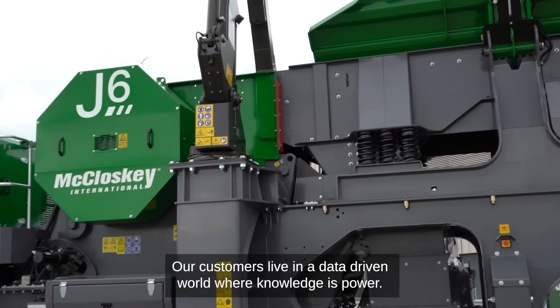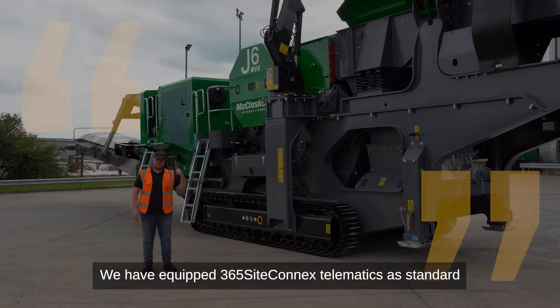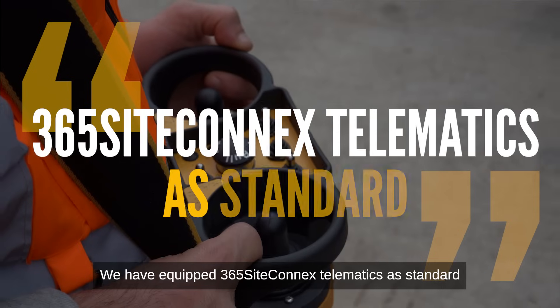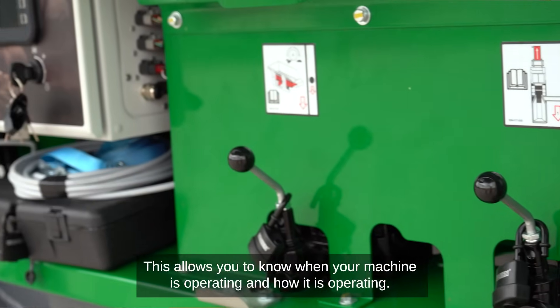Our customers live in a data-driven world where knowledge is power. We have equipped 365 SiteConnect telematics as standard. This allows you to know when your machine is operating and how it is operating.